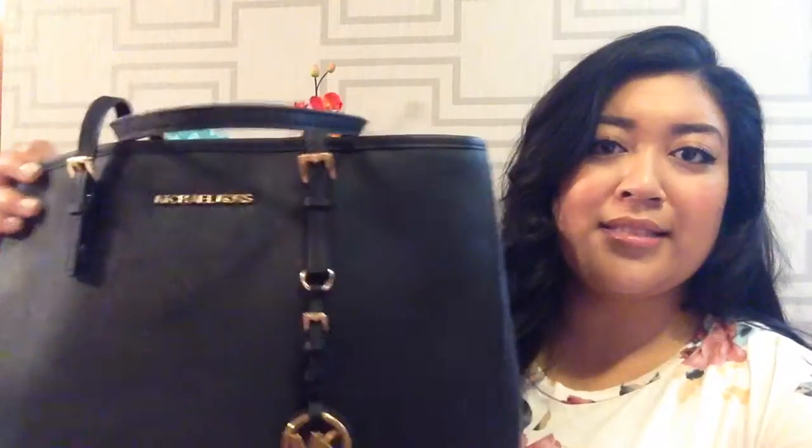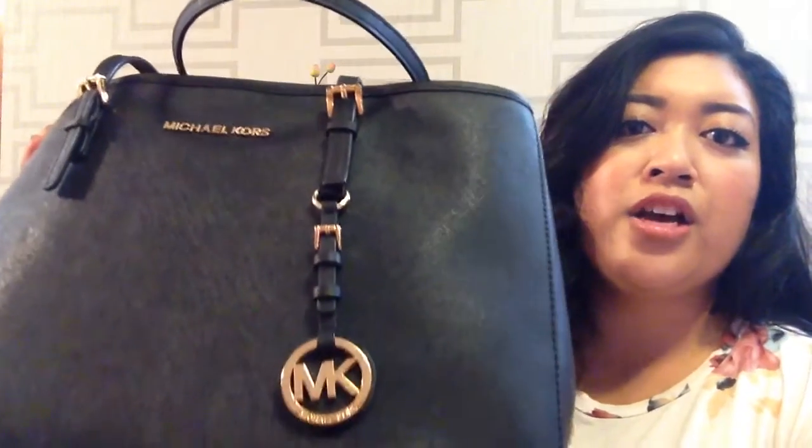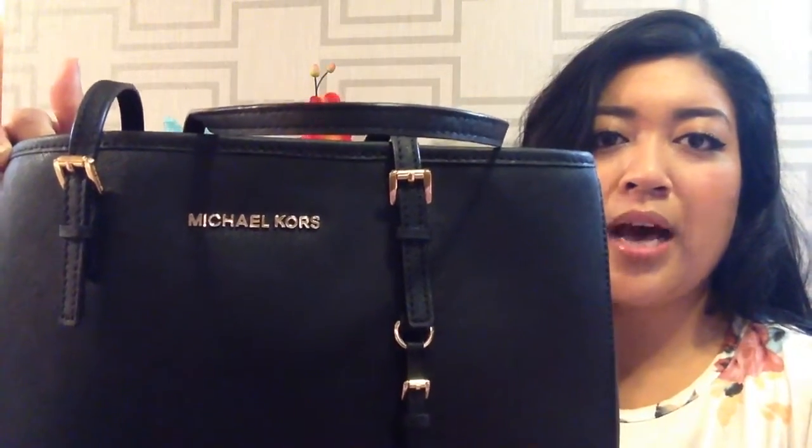Anyways, enough chitchat. If you guys want to see what I carry in my bag, then please keep watching. So the bag that I am carrying right now is this tote by Michael Kors. It is in the shade black and it has gold hardware. You can kind of see the typical Michael Kors gold-plated medallion and the logo right up top there.